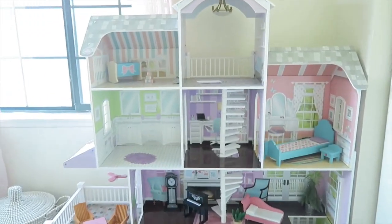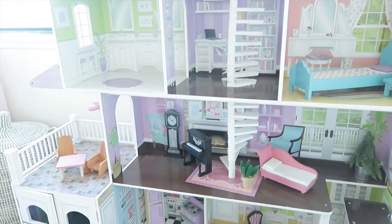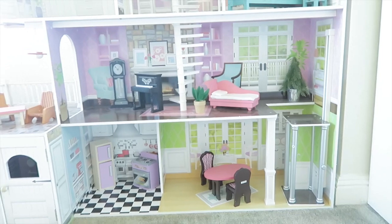This large dollhouse — I always get questions about it — it's from Costco. It was a gift for Scarlett, I think last Christmas, so she loves using this.